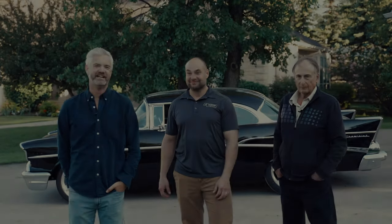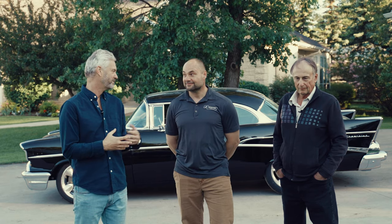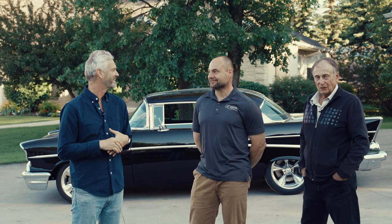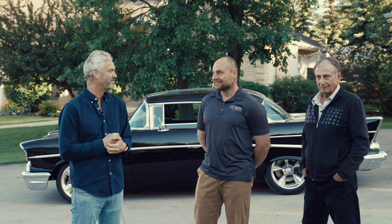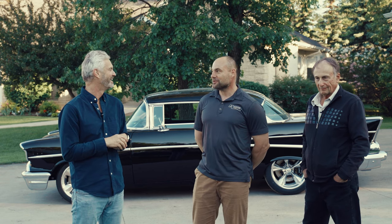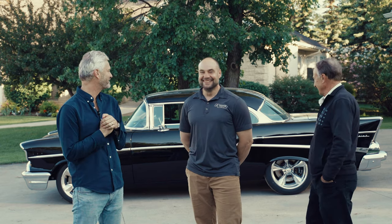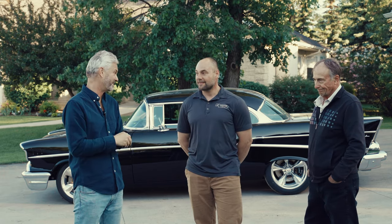We're here today talking about restoration. You see a car behind me, and also Kurt and Lauren Miller, who have done the work on this car. Kurt, what car are we looking at? It's a 1957 Chevy 210 — a two-door hardtop. Code name: the Black Mongoose. It's a beautiful piece of work.